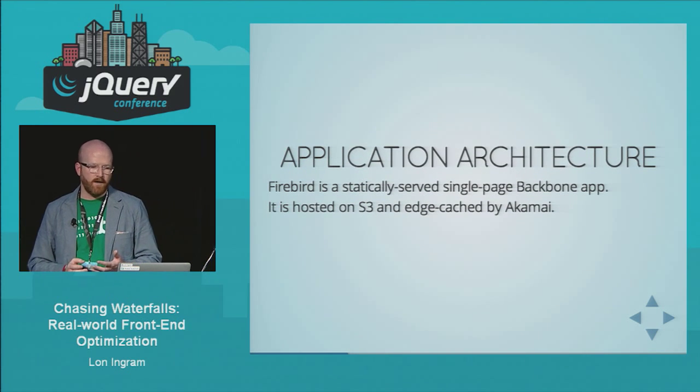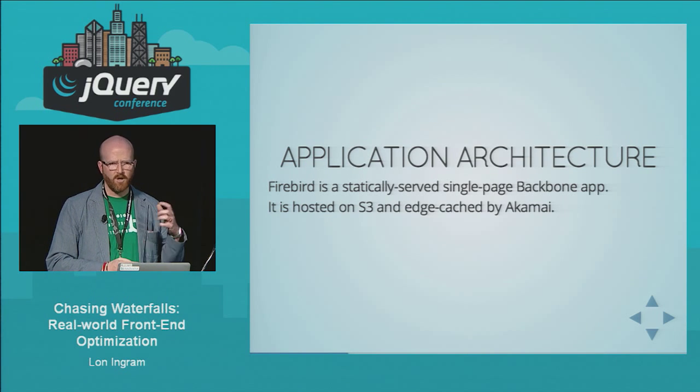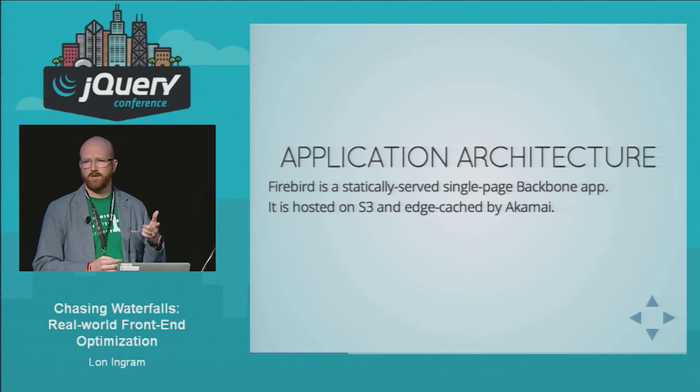First, the application architecture. It's a statically served single-page Backbone app, hosted on S3 and edge-cached on Akamai.